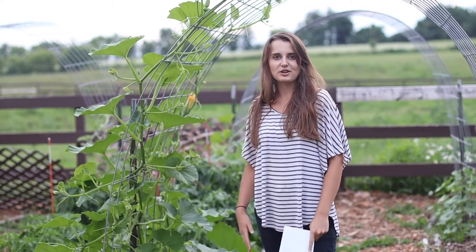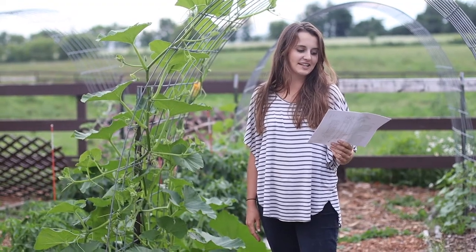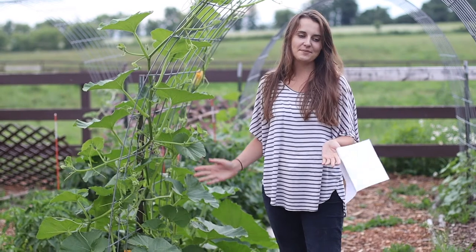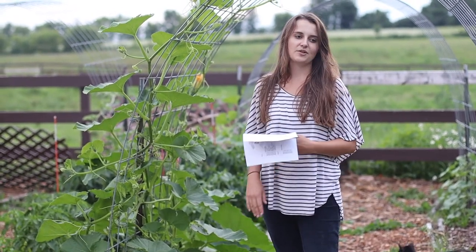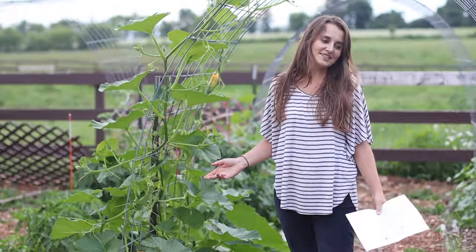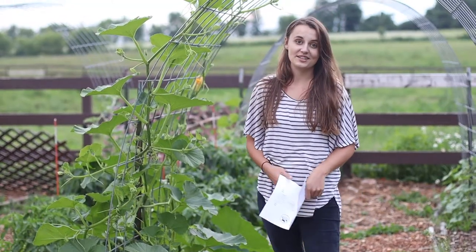Number five, I guessed Brussels sprouts, but after seeing fully formed heads of cabbage, I'm going ahead and changing my mind to red cabbage. Number six, I guessed strawberry, and that was the seed that did not germinate, so I'm going to change my guess based on the description of the plant to some kind of watermelon. Number seven was tomato — I guessed brandywine, but I'm going ahead and changing it to black beauty tomato.